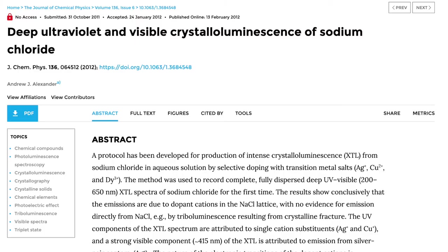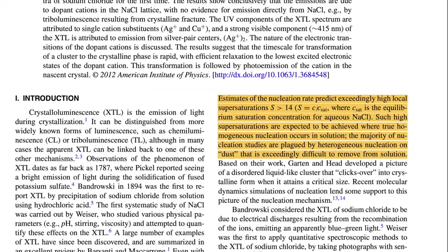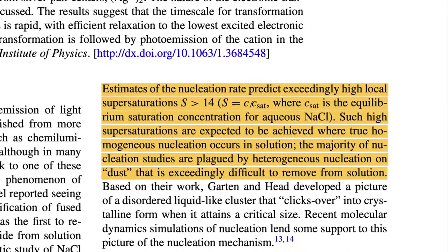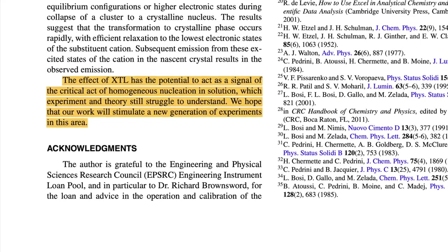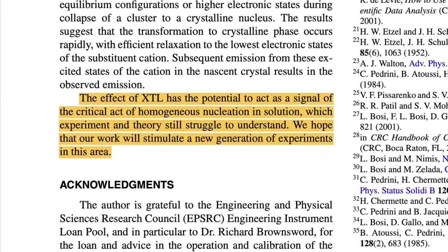So where to go from here? A much more recent study published in 2012 had this to say: estimates of the nucleation rate predict exceedingly high local supersaturations, which are expected to be achieved where true homogeneous nucleation occurs in solution. The majority of nucleation studies are plagued by heterogeneous nucleation on dust that is exceedingly difficult to remove from solution. The effect of crystalloluminescence has the potential to act as a signal of the critical act of homogeneous nucleation in solution, which experiment and theory still struggle to understand. So clearly this is a phenomenon deserving of further study. Whenever I have some spare time I will continue browsing the literature on this unique effect, but due to limitations now that I am back on campus, I will not be able to conduct any further experiments until I return home. Thanks for watching.